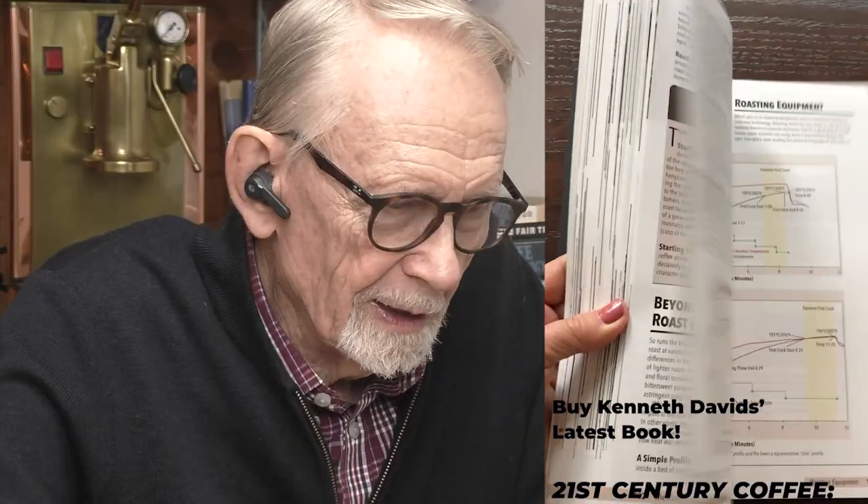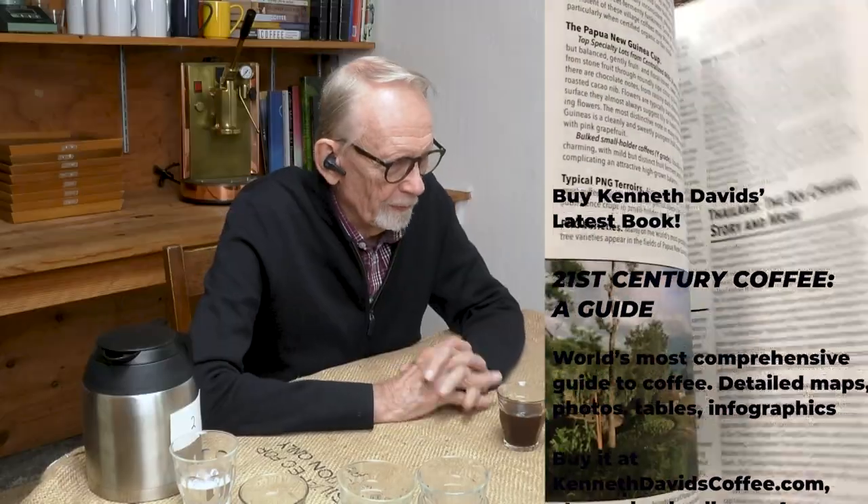Papua New Guinea probably wouldn't work for the Java component because Papua New Guinea produces washed coffees — very bright, classic washed coffees. A Brazil would make more sense because they do dry process. The island of New Guinea is split: the independent Papua New Guinea side produces washed coffees, while the Indonesian side — Irian Jaya — could produce wet-hulled, but it's very unlikely. If there's a wet-hulled coffee in the blend, it probably comes from Sumatra.